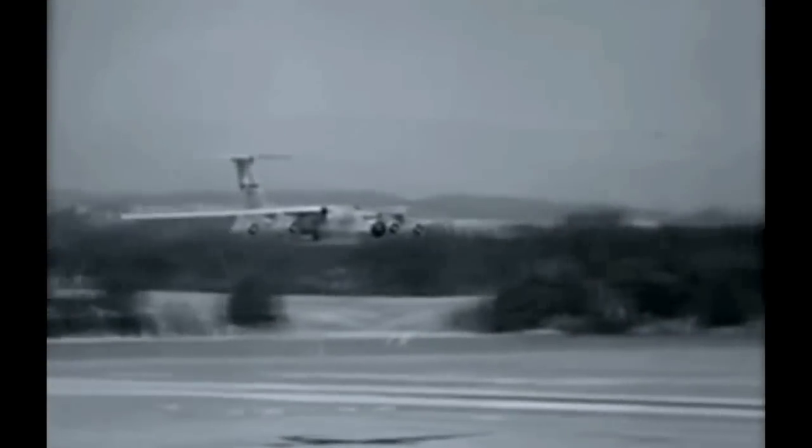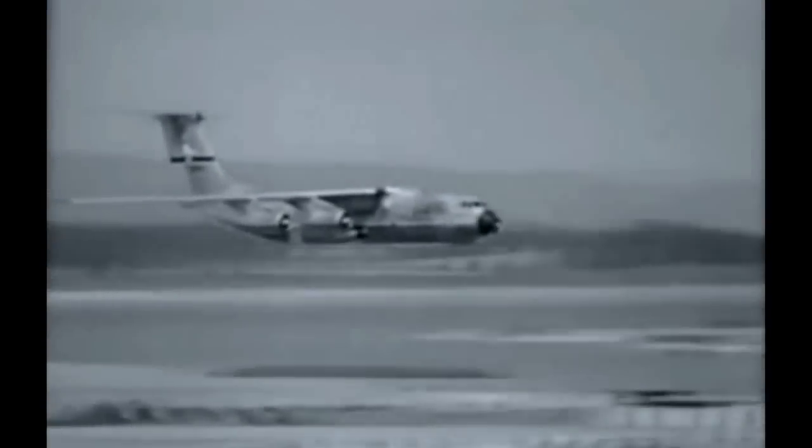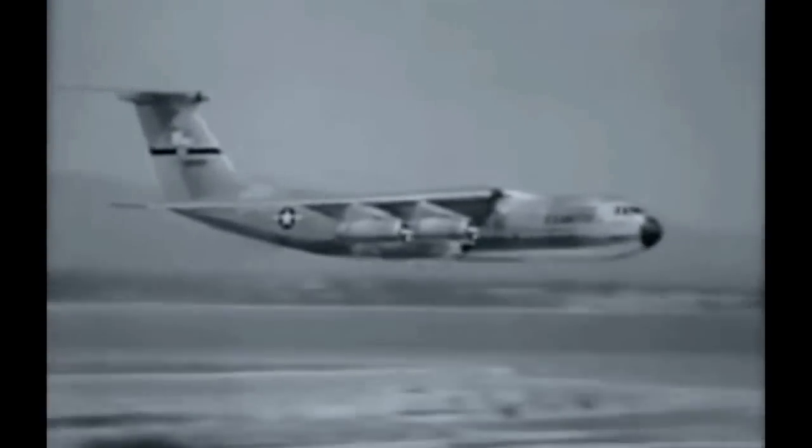The C-141 Starlifter. This mighty troop carrier can cruise at over 500 miles an hour for 4,000 miles, non-stop, with a load of 30 tons.